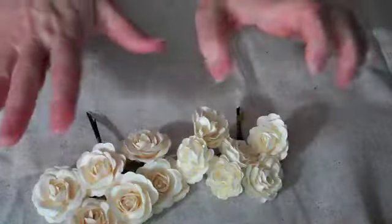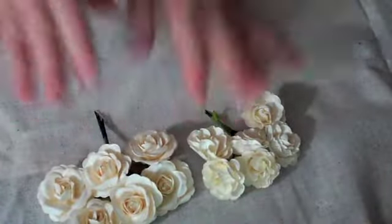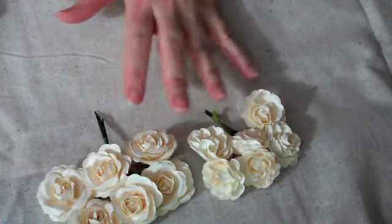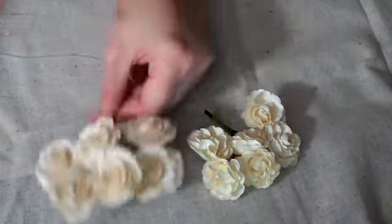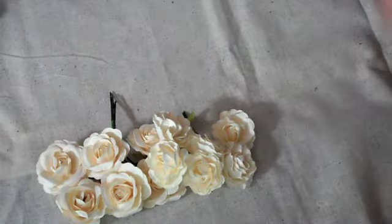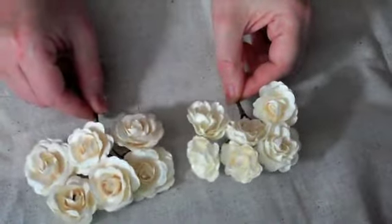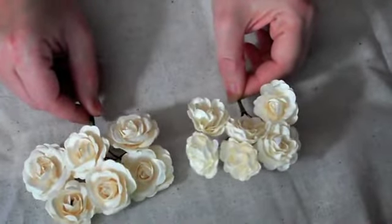I prefer to get flowers in white, off-white, or cream, so I got the flowers in an ivory color — the inch and a half and the inch sizes. I still have a lot of smaller paper flowers, so that's why I got the bigger ones. You can spray them any color you want. These come in packs of 72, which is awesome.